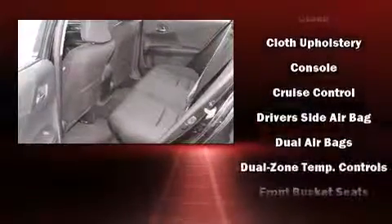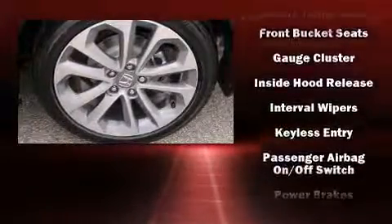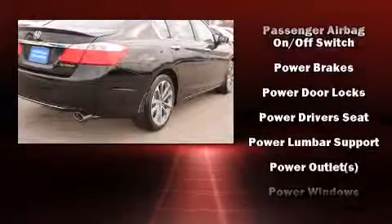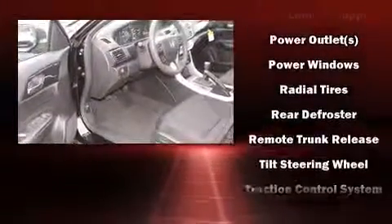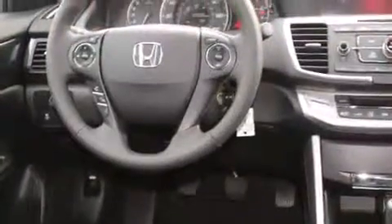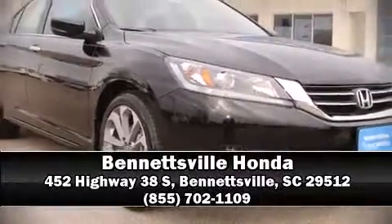Honda ensures the safety and security of its passengers with equipment such as dual front impact airbags, head curtain airbags, traction control, brake assist, a security system, and four-wheel disc brakes with ABS. For added security, Dynamic Stability Control supplements the drivetrain. Stop by our dealership or give us a call for more information.